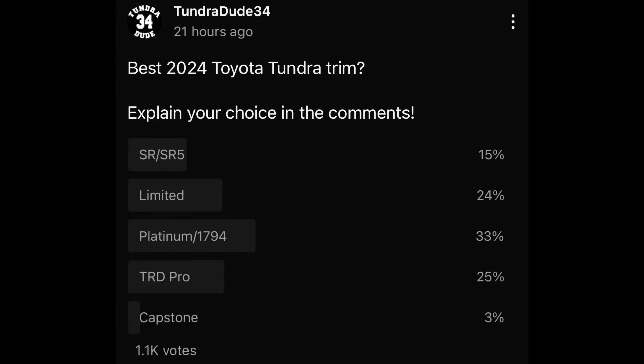This poll I did yesterday asked what you guys thought was the best 2024 Toyota Tundra trim, and Platinum and 1794 took the win with 33%. Kind of surprised by that because everybody usually selects Limited.